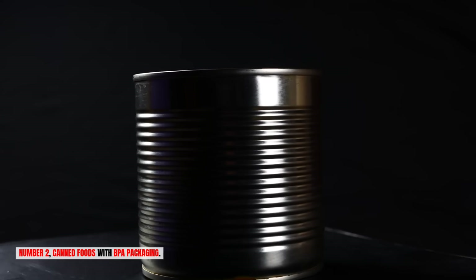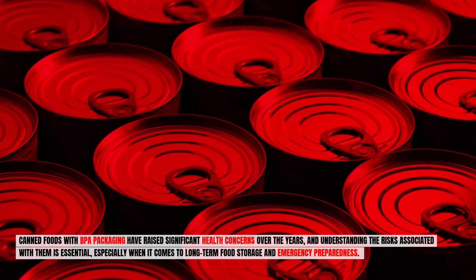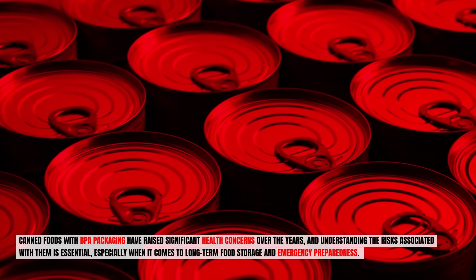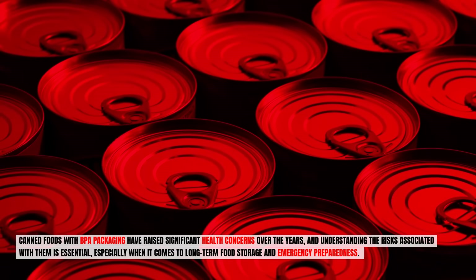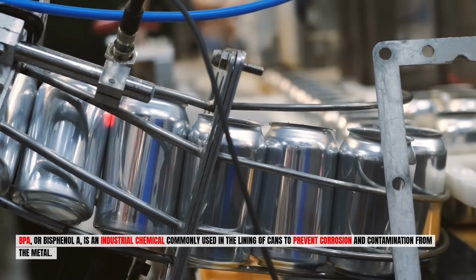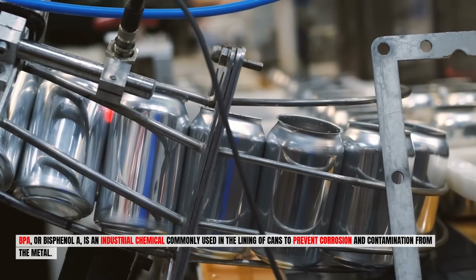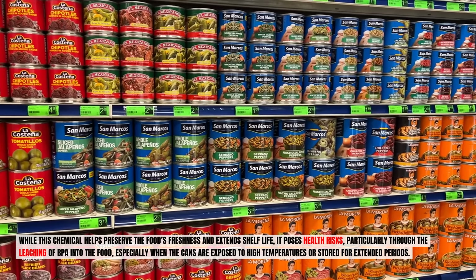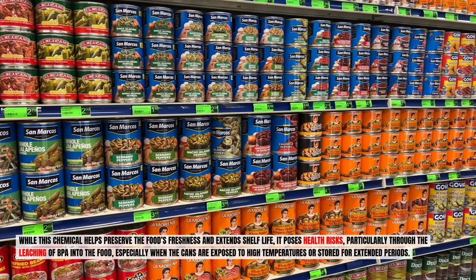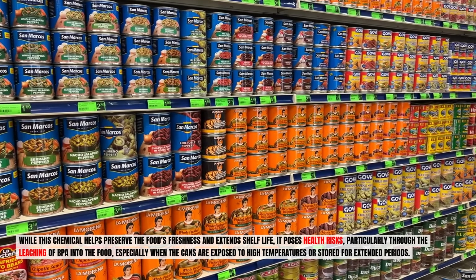Number two: canned foods with BPA packaging. Canned foods with BPA packaging have raised significant health concerns, and understanding the risks is essential, especially for long-term food storage and emergency preparedness. BPA, or bisphenol A, is an industrial chemical commonly used in the lining of cans to prevent corrosion and contamination from the metal. While it helps preserve freshness and extends shelf life, it poses health risks through leaching into food, especially when cans are exposed to high temperatures or stored for extended periods.